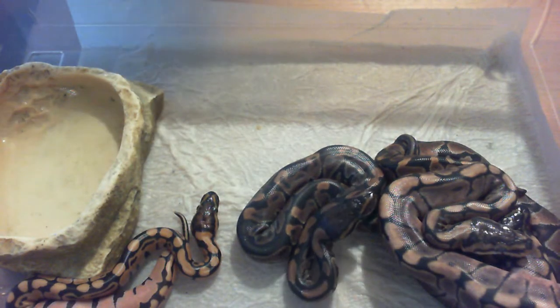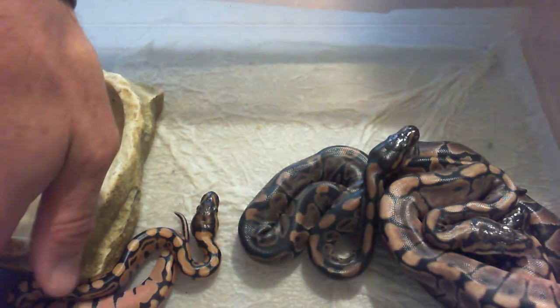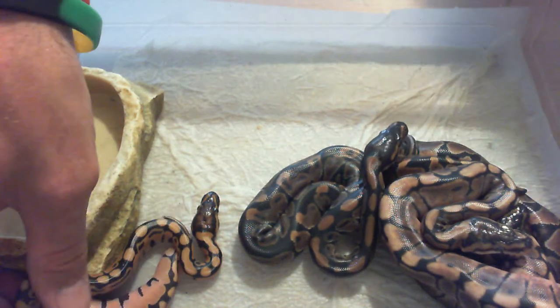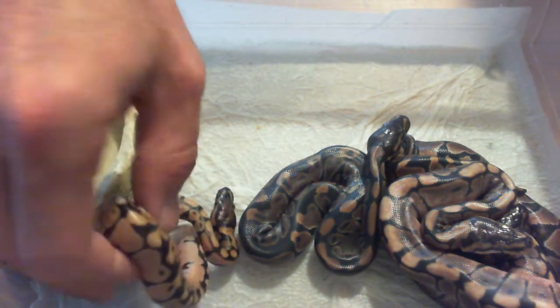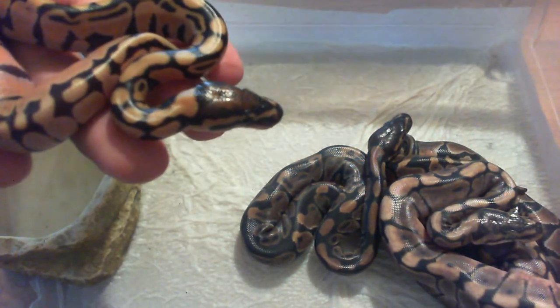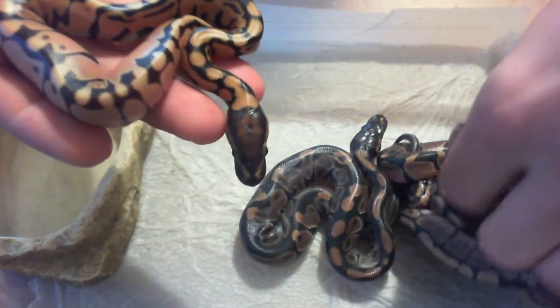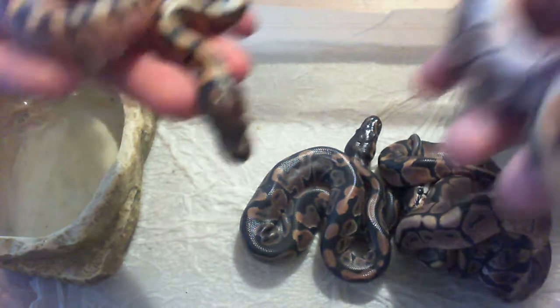What up YouTube? So they're all out the egg. The final one came out and she is small. I think it's a she. Look how small that head is, compared to the other ones.